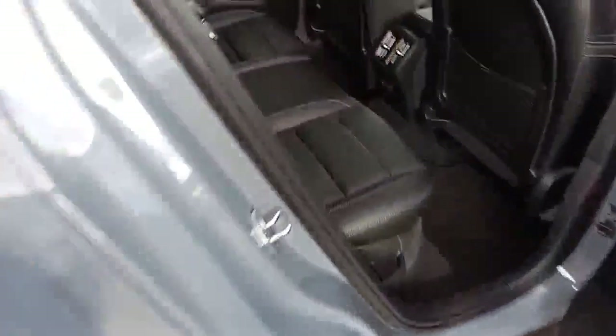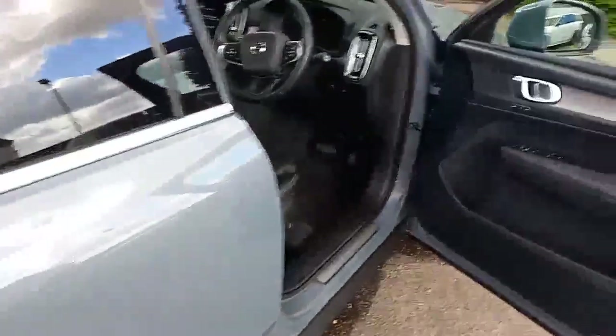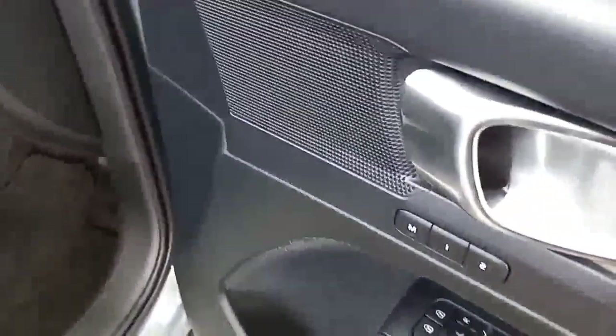The fuel cap needs no introduction. There are no rips or tears on the seats. You've also got electric windows all around and electric mirrors, and the driver's seat has a two-stage memory setting.